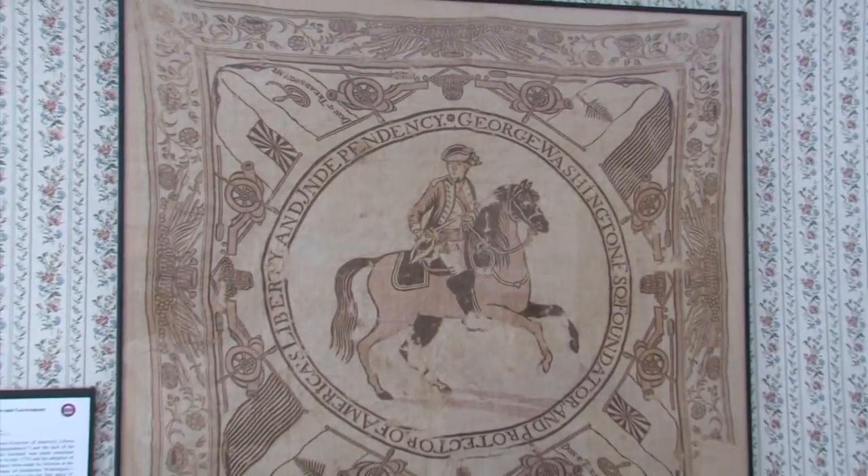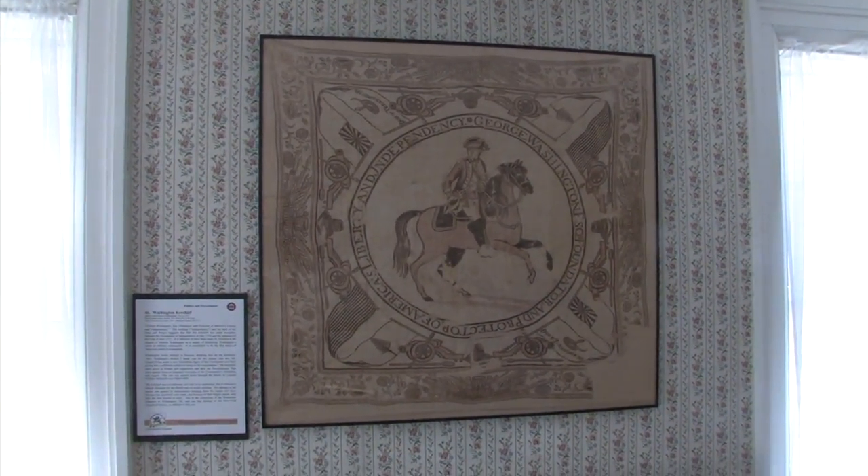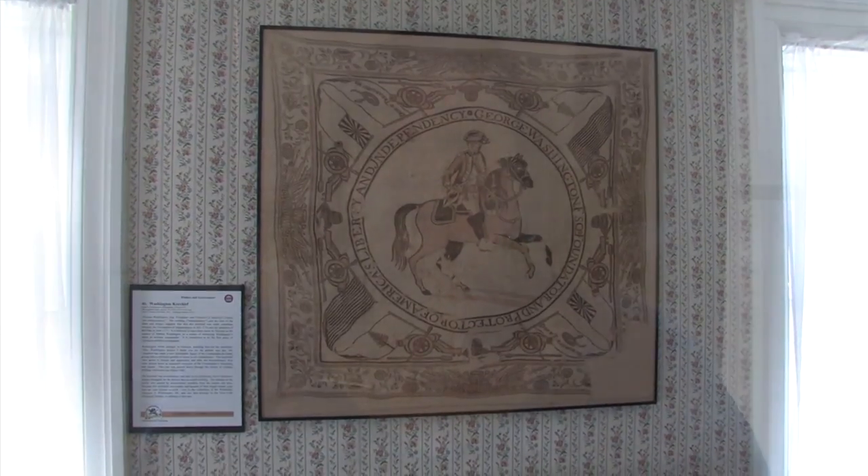We have a kerchief called the Washington Kerchief. It's actually one of very few still in existence that was commissioned by Martha Washington for friends of George. It's considered the earliest piece of printed propaganda in American history, and it shows George Washington on his horse, having taken over the army, and she gave them to friends. This came down through the McIntosh family to us, and that's pretty special.